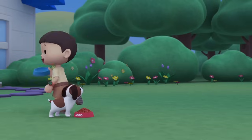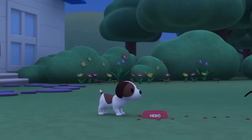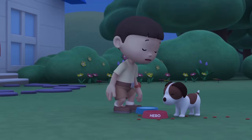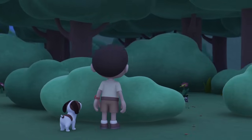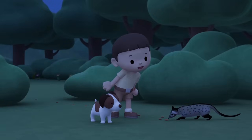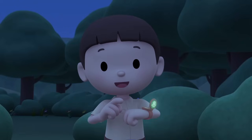You're finished already? That was fast! Hey! Where's this dog food leading to? It's an animal! So you're the one who ate Hero's food! What kind of animal are you, anyway? Let's take a photo and send it to my sister, Katie! She is also a Junior Ranger!